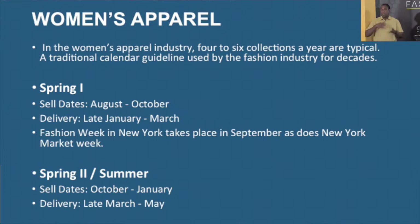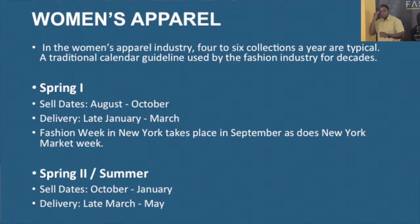In women's apparel, for spring, the sell dates are between August and October, and delivery is between January and March. Fashion Week in New York has always been in September — it hasn't changed. For spring two, sell dates are October to January and delivery dates are March to May. You have about four to six collections a year in New York.